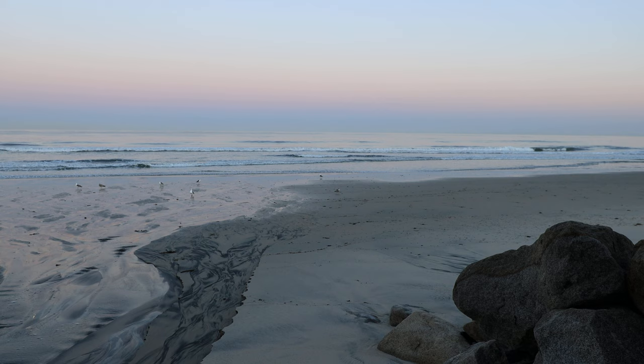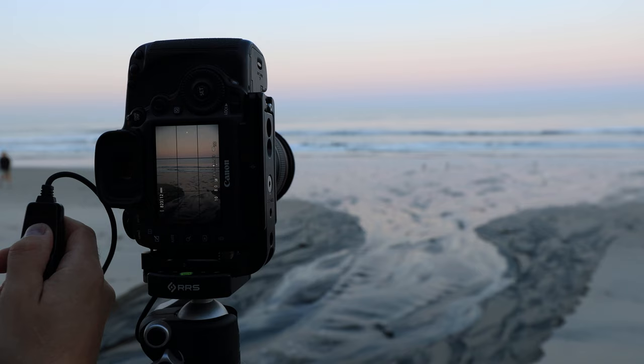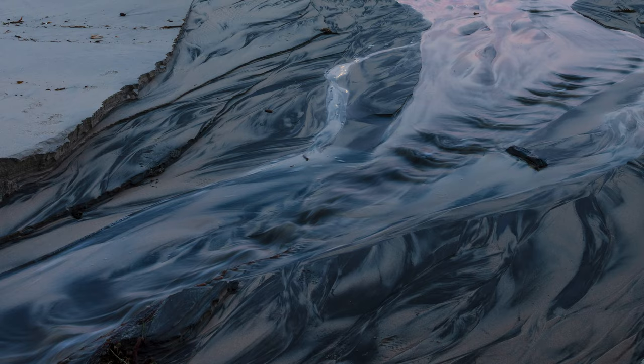A little bit further up the coast, there was some runoff coming from a lagoon. The water twists and turns through the sand, making its way towards the sea. It provided some cool reflections of the color in the sky. I got this image off before the two people that I saw all morning walked through the frame.